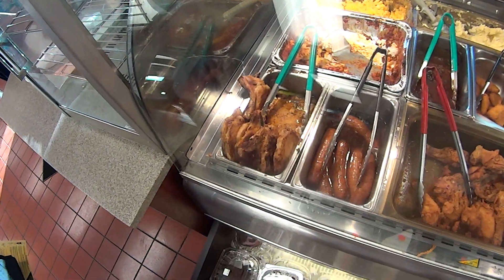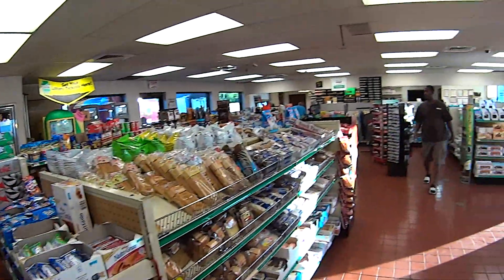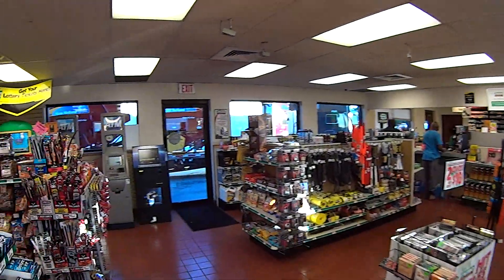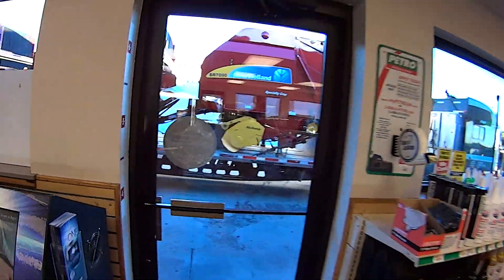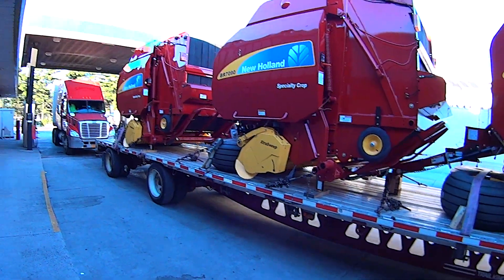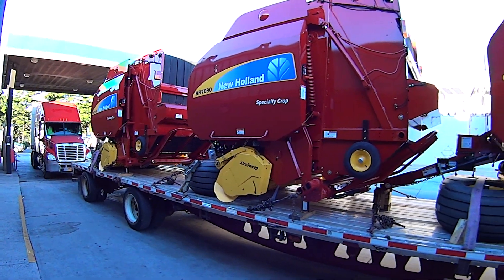The pork tail looks pretty good. Oh, there goes another farm equipment.